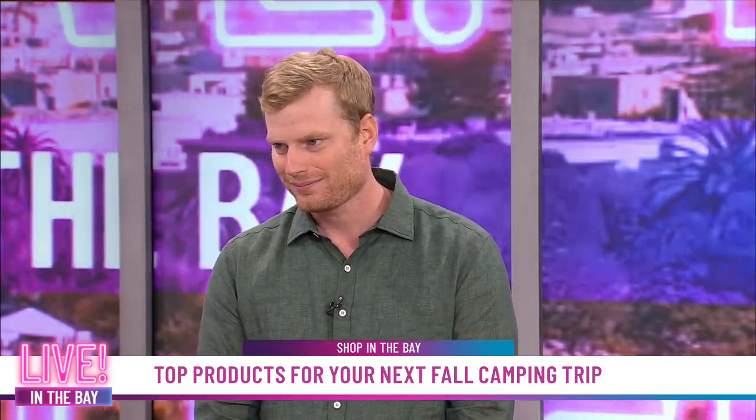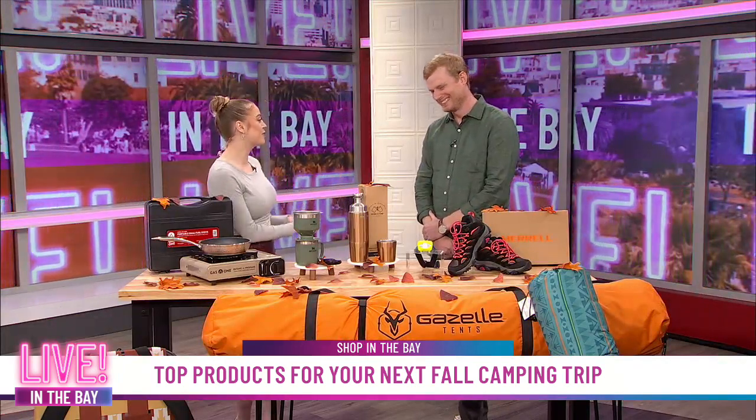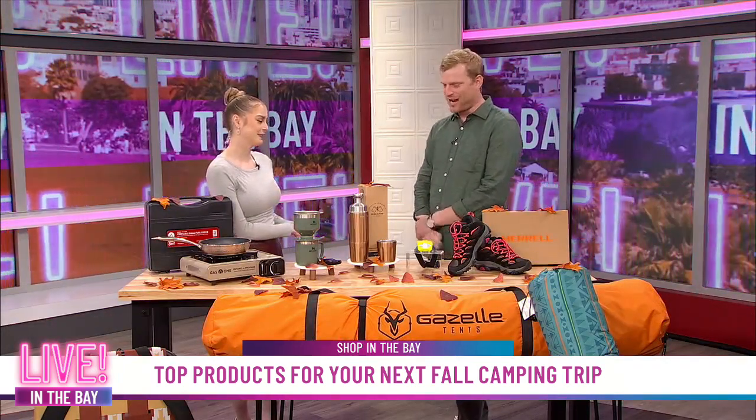All of these products are so amazing, especially when it comes to camping. Trust me, I camped a lot growing up. Thank you so much for making it a little bit easier for us, Jacob. Thanks so much for having me — we appreciate it.